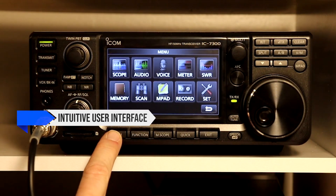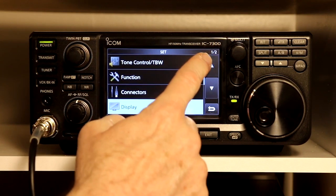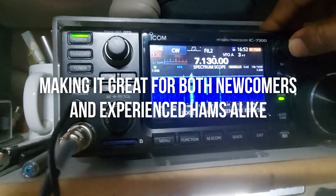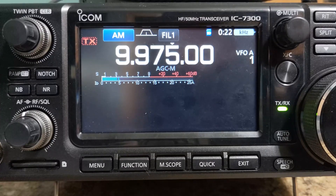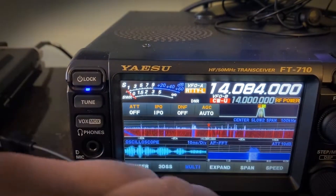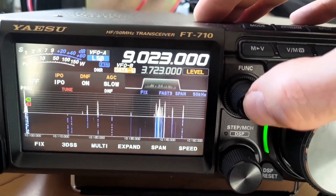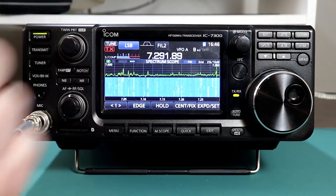On the other hand, if you value an intuitive user interface, excellent out-of-the-box performance, and a touchscreen experience, the Icom IC7300 is hard to beat. It's user-friendly, making it great for both newcomers and experienced hams alike. The spectrum scope is superior in terms of customization and ease on the eyes. However, keep in mind that its internal antenna tuner might struggle with higher SWR antennas, so you might need an external tuner for more challenging setups. In the end, both radios are fantastic choices that offer incredible value. Thanks for joining me on this deep dive — if you've had experiences with either of these rigs, share your thoughts in the comments below.